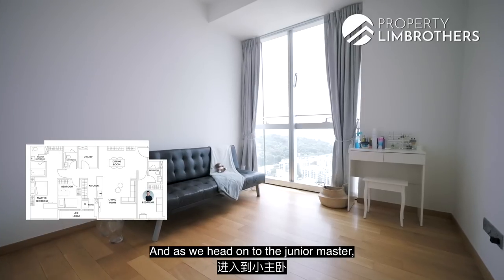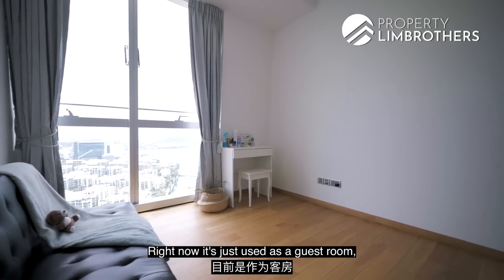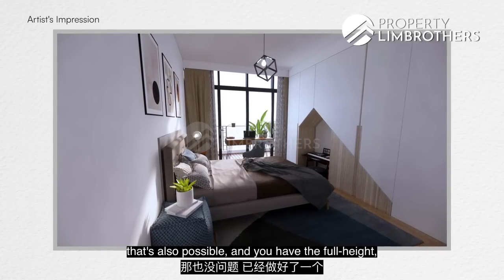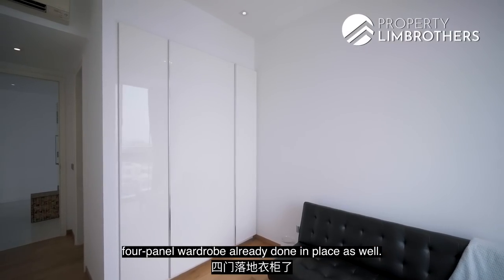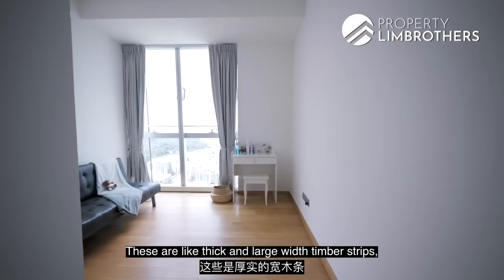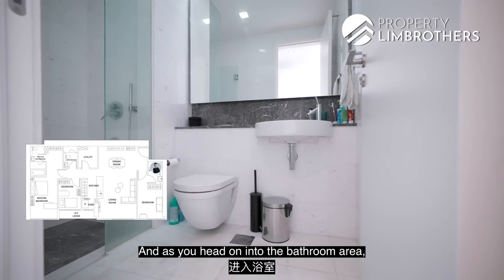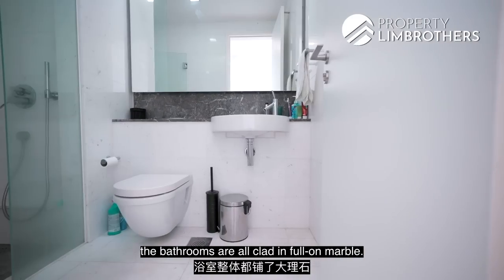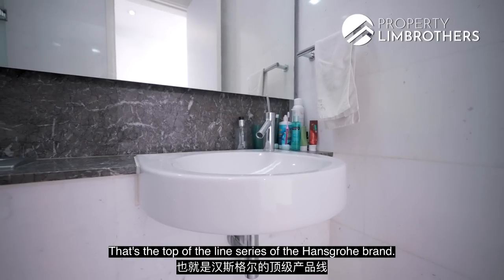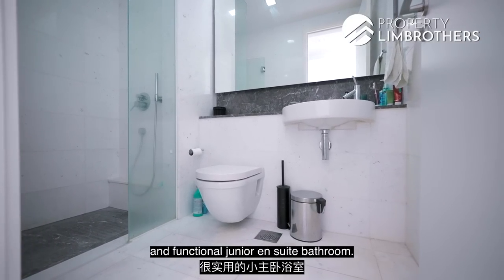Heading to the Junior Master bedroom, you get similar marina views and the bedroom is very well sized. Currently used as a guest room, it can comfortably fit a queen size bed plus a dresser in the corner. It has full-height 4-panel wardrobes already in place, and the flooring is beautiful thick, wide-plank timber strips — very well maintained. The ensuite bathroom is fully clad in marble with shower and faucets from the Axor by Hansgrohe series — the top-of-the-line Hansgrohe brand — making it a very functional junior ensuite bathroom.